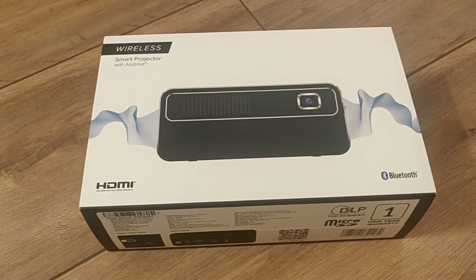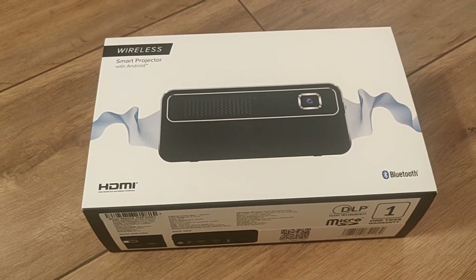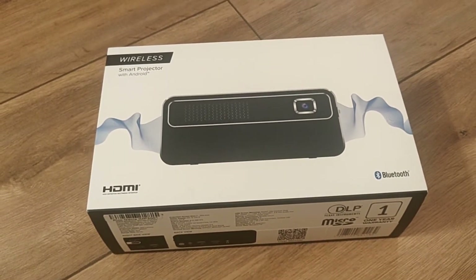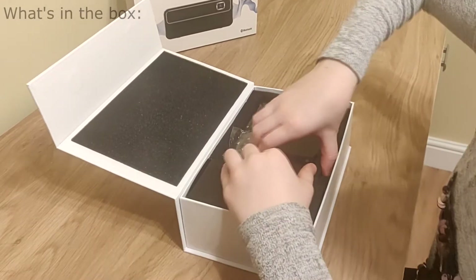Being not very technologically advanced, I'm going to drag my 10-year-old daughter in to help us set this up. Let's get into this thing.